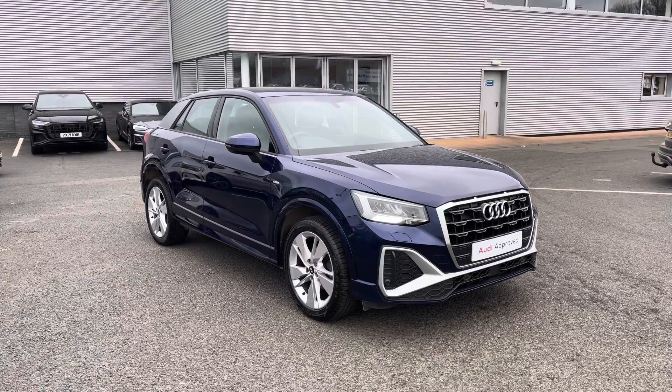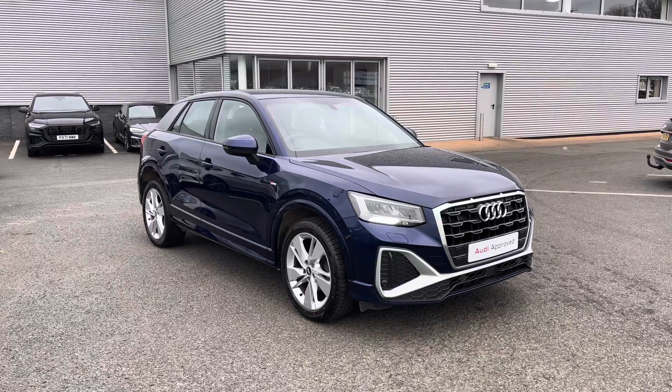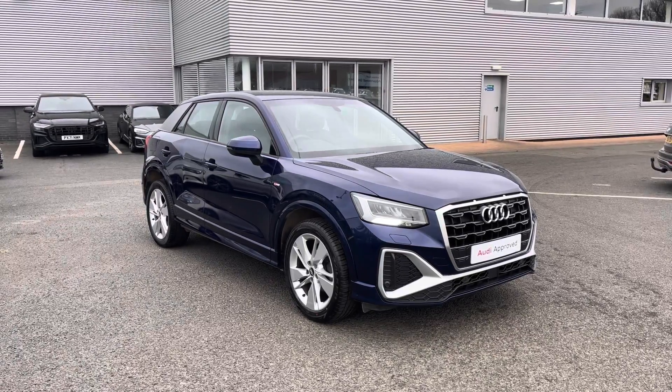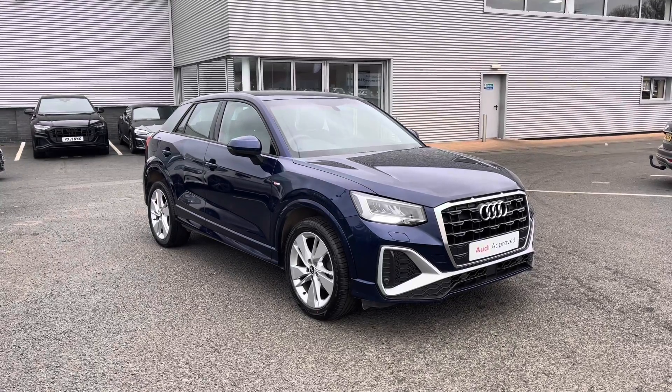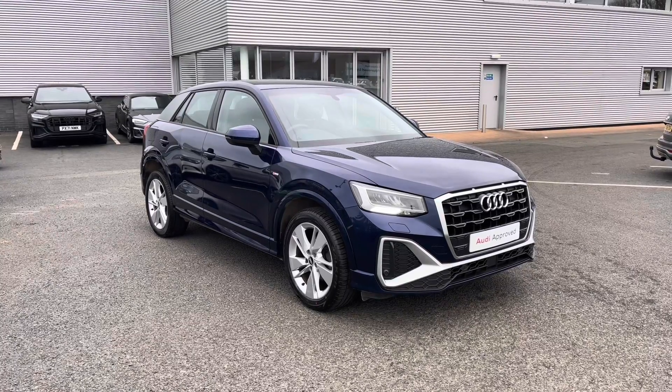Hi and welcome to Carlisle Audi. Today I'm going to be walking you around this Audi approved used Q2 S Line that we do have in stock, which comes finished in Navara blue and fitted with the 1.5 litre petrol engine giving off 150 PS.